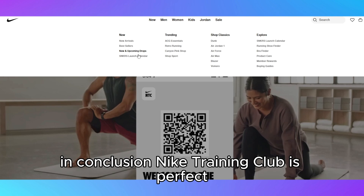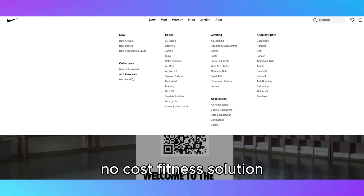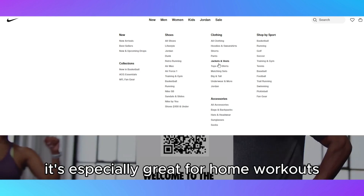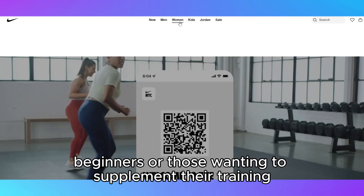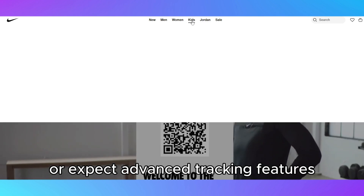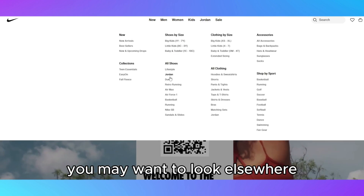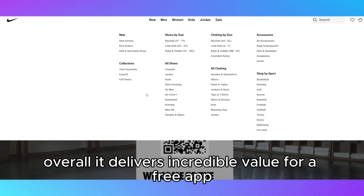In conclusion, Nike Training Club is perfect for those looking for a well-rounded, no-cost fitness solution. It's especially great for home workouts, beginners, or those wanting to supplement their training. However, if you're looking for more specialized programs or expect advanced tracking features, you may want to look elsewhere. Overall, it delivers incredible value for a free app.